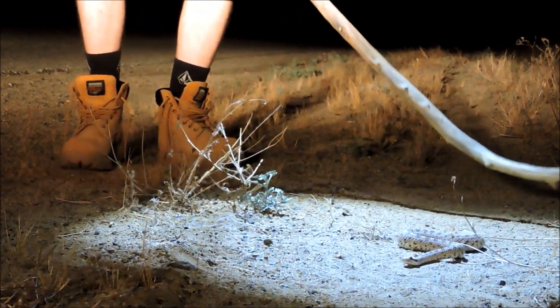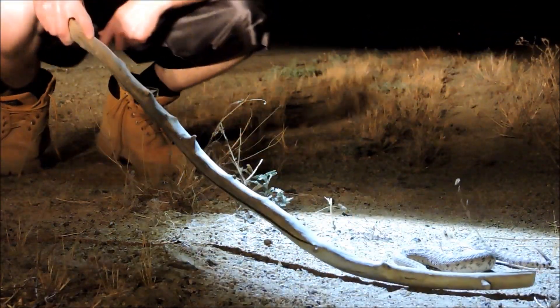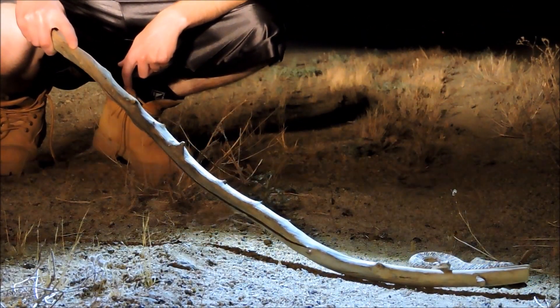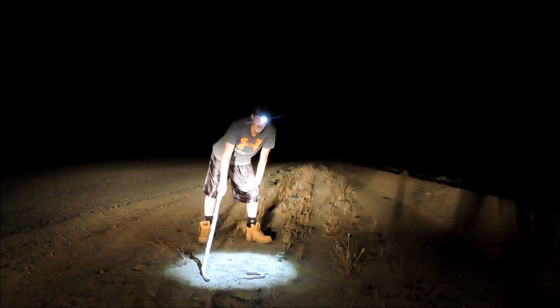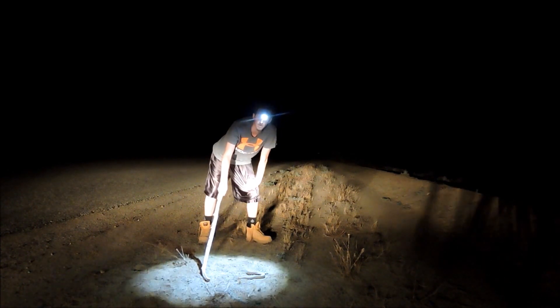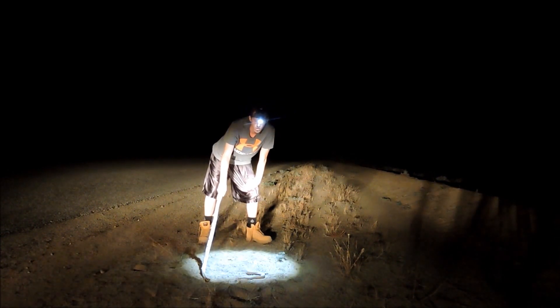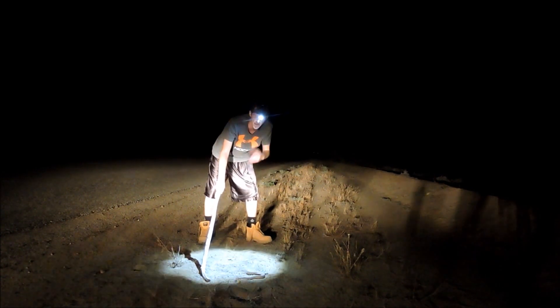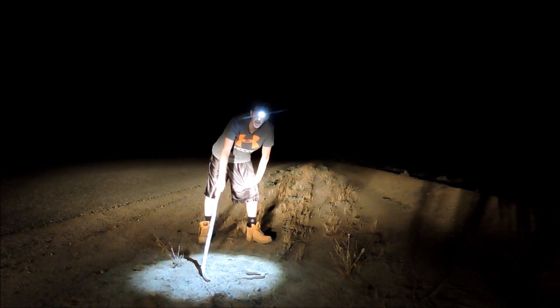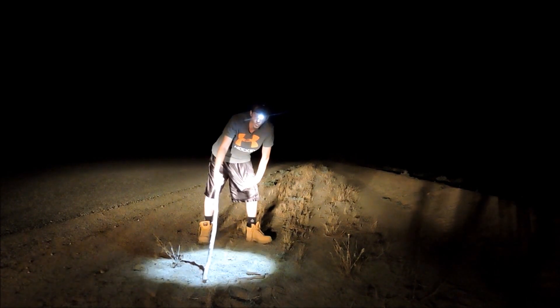This is a very, very cool snake. It's nocturnal, comes out at night, and hunts lizards, mice, and birds. It is in the pit viper family and has heat-sensing pits that can detect heat to an accuracy of within half a degree.